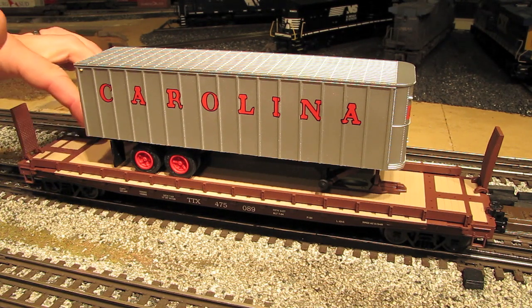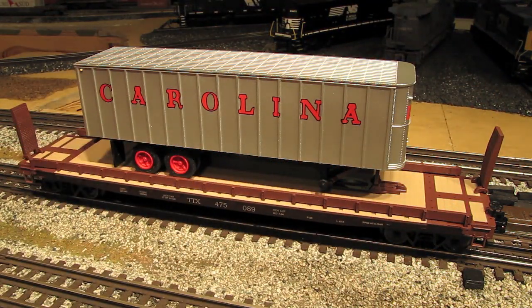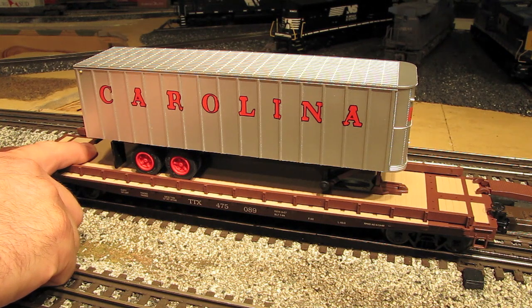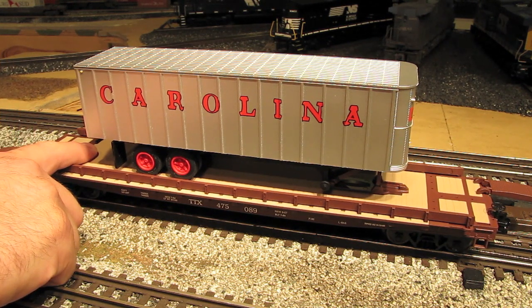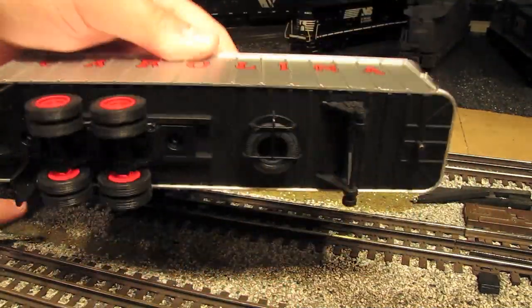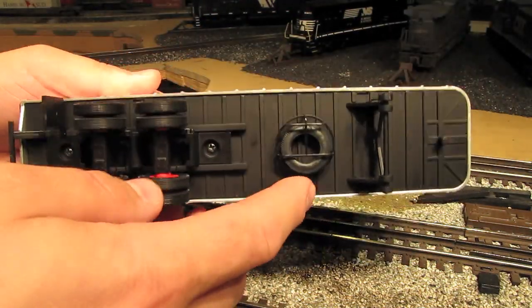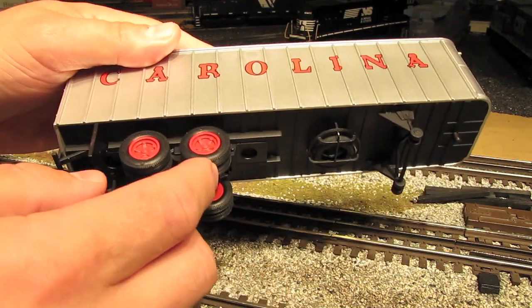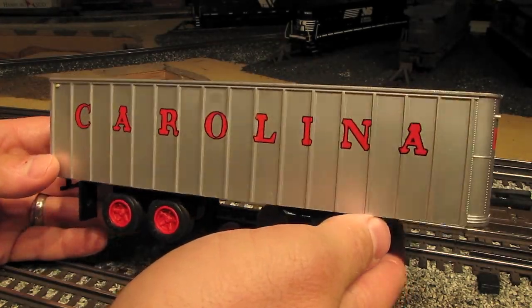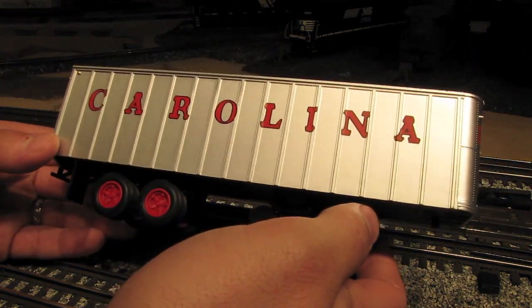Up on top, we've got simulated wood panels on the deck, a little brake wheel over here, and separately applied railing on both sides. On either end of the car, you've got flaps that come down. If you had a whole bunch of these cars, you could fold the flaps down, connect the cars together, and simulate the loading and unloading of the trailers. The trailer itself detaches from the car. It's a nice model in its own right — you've got real working wheels with rubber tires and even a spare tire. These are also available for separate sale from Weaver, so if you want to have a bunch sitting in a parking lot on your layout, you can buy them separately.